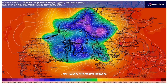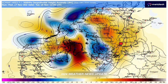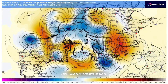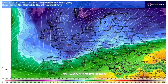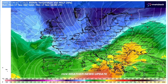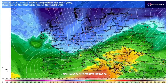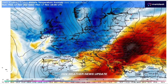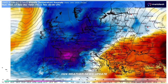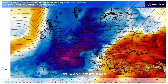But what causes a block this strong to just form and sit there? What's really interesting is that this is a top-down event — the cause isn't at the surface. This block is basically the fallout from an unusually early sudden stratospheric warming, or SSW. That event disrupted the polar vortex high up in the stratosphere, and that disruption has propagated all the way down, creating this immovable object in our weather.